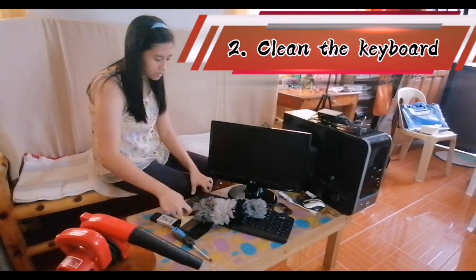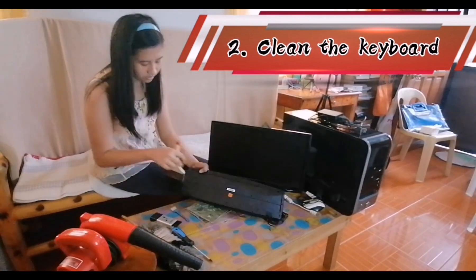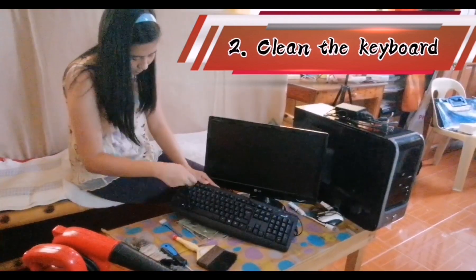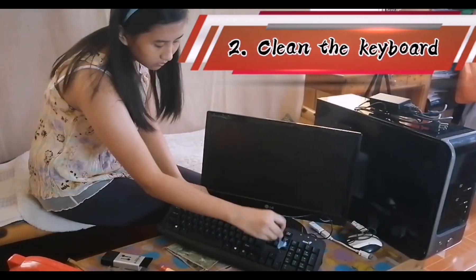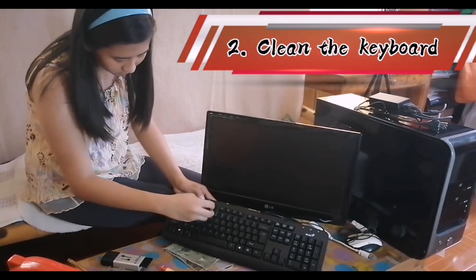Number two, clean the keyboard. Proper maintenance and cleaning will prevent failure and will ensure that your keyboard is in full working order. Before performing any cleaning tasks on your keyboard, ensure that you turn your laptop or PC off before you begin. Cleaning a computer keyboard is important because it is the most effective input tool for letters and characters.